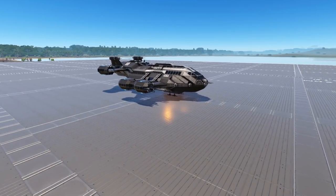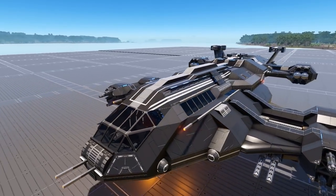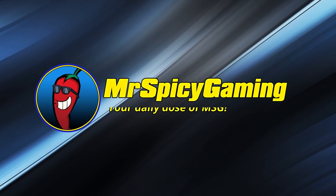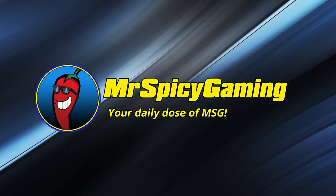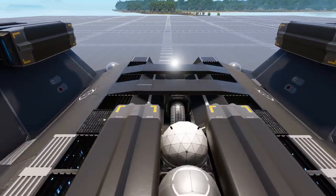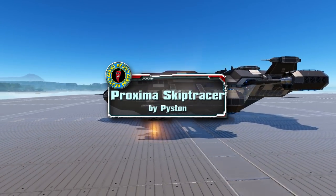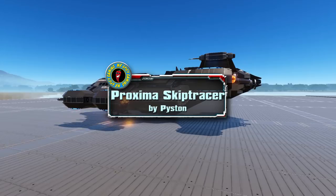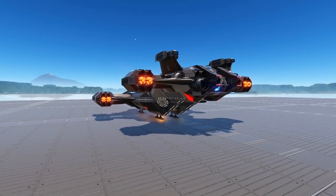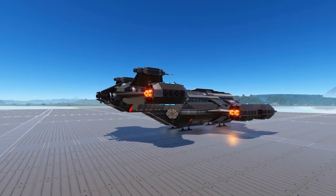Welcome everyone to today's Empyrean Workshop Showcase. Join me as we take a look at the Proxima Skip Tracer. Today's design is an unlocked level 15 size class 4 small vessel coming to us from none other than Piston. That's right, Piston's back and he has got some more great designs being added to the workshop.